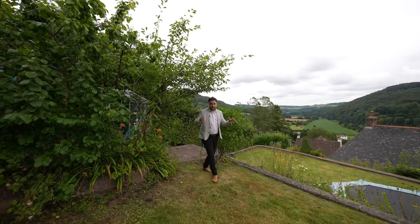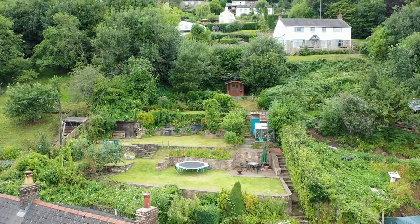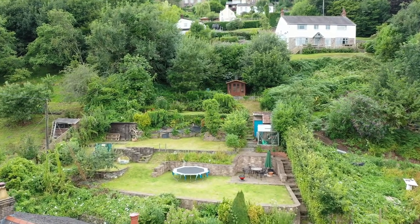The rear gardens are arranged over four level tiers, all enjoying views of the beautiful scenery.